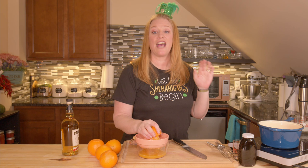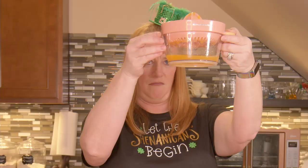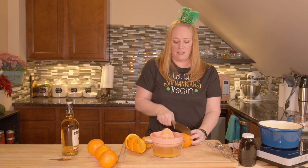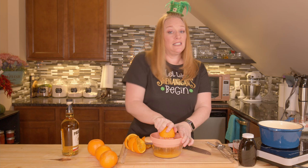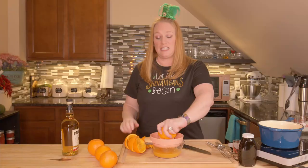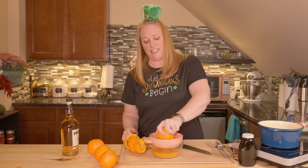This is probably gonna take somewhere between four and six oranges depending on how much juice they have. Now, snakes — St. Patrick couldn't have run the snakes out of Ireland. The first St. Patrick's Day parade was not held in Ireland as far as my research could tell; it was held here in the United States.